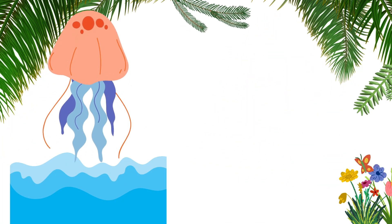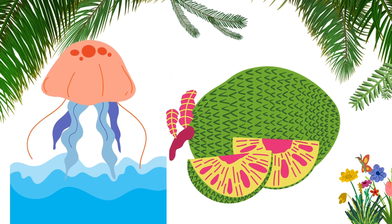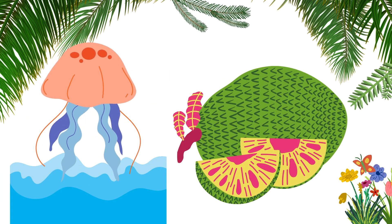Jellyfish is an aquatic animal, while jackfruit is a thorny fruit.